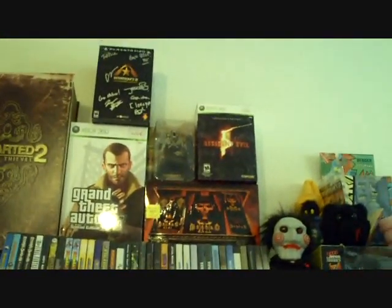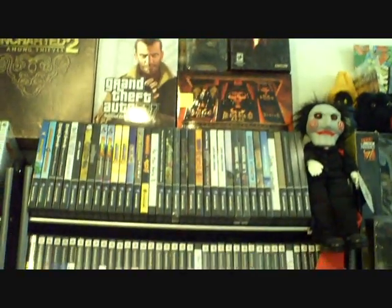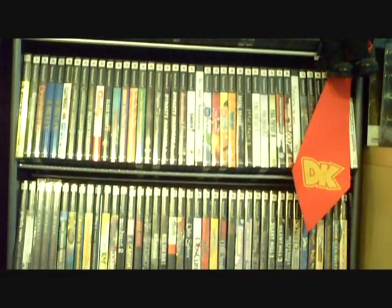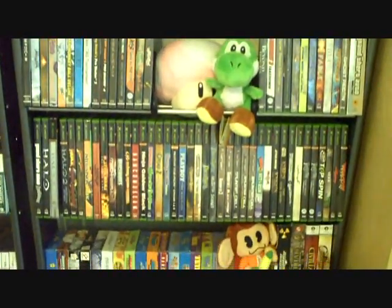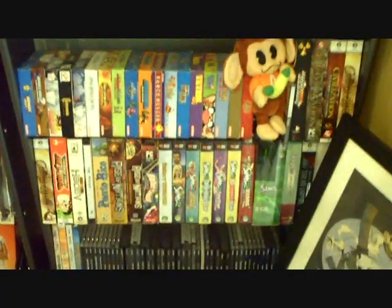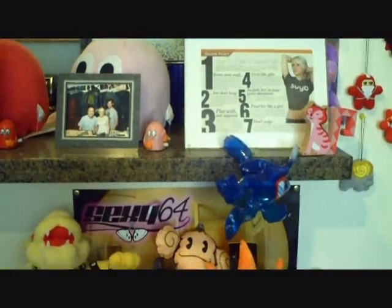Game Collection Part 2 and Game Collection Part 3.